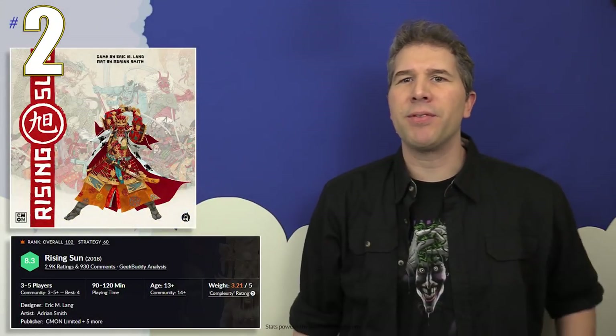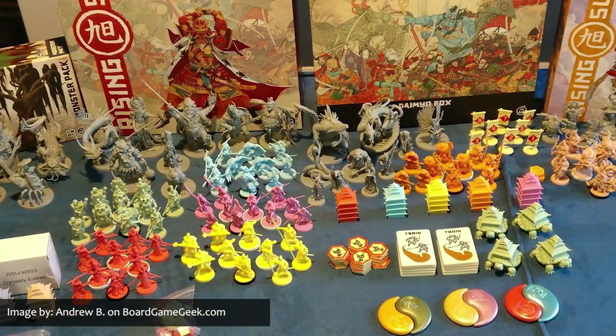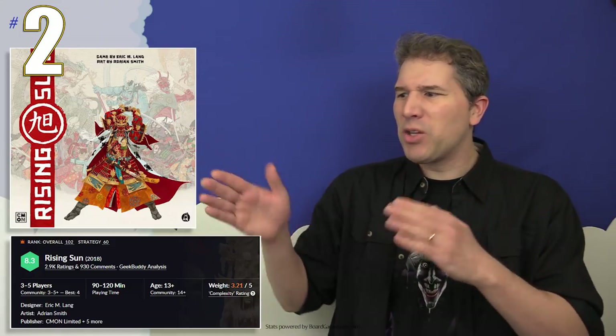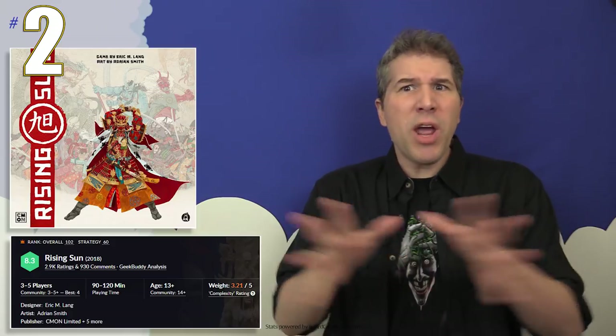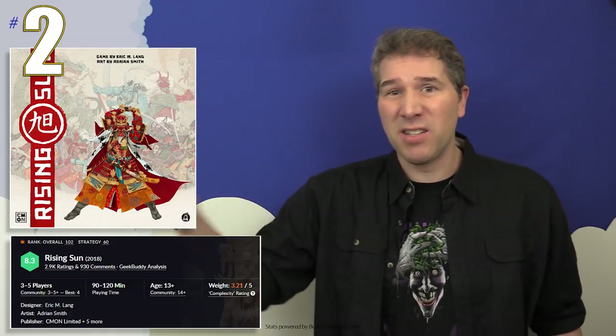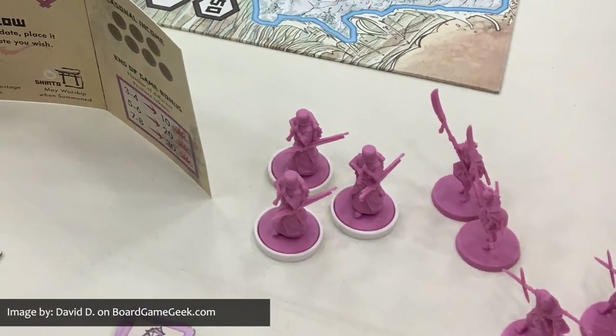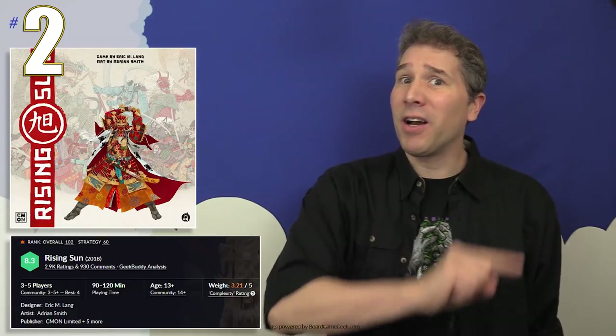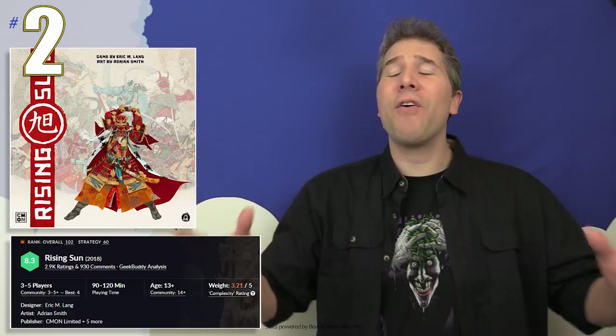Making its debut in our top 10 in spot number two is Rising Sun by CMON Games. Rising Sun was a phenomenal success on Kickstarter, raising 4.2 million dollars — even people who only back a couple of Kickstarters a year gave in and backed it. Rising Sun is being called a spiritual successor to Blood Rage: it's made by the same designer, has the same artist, the same studio developed it, and it has the same sculptors for all of its minis. But whereas Blood Rage could theoretically trace its ancestry back to a game like Risk, Rising Sun's lineage branches off more towards a game like Diplomacy as its distant ancestor. In the game, players must master diplomatic negotiations, form and break alliances, and conduct warfare when the time comes.